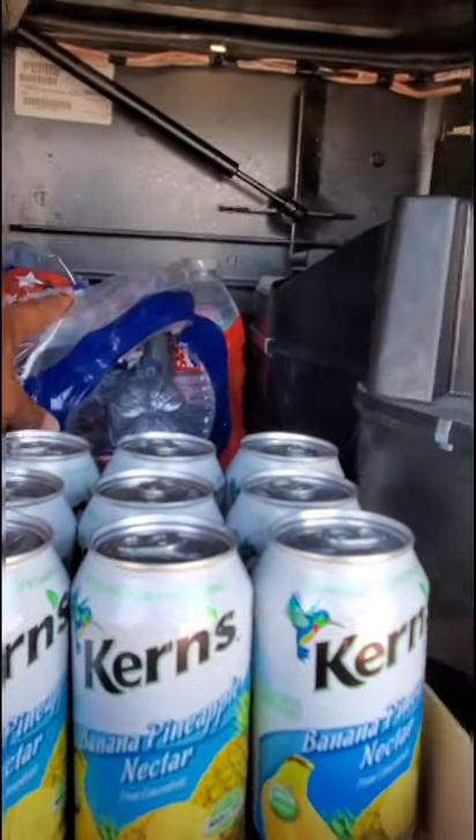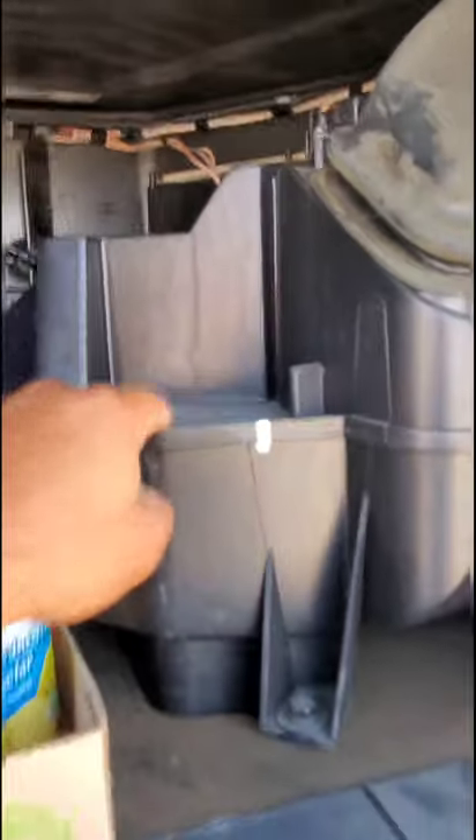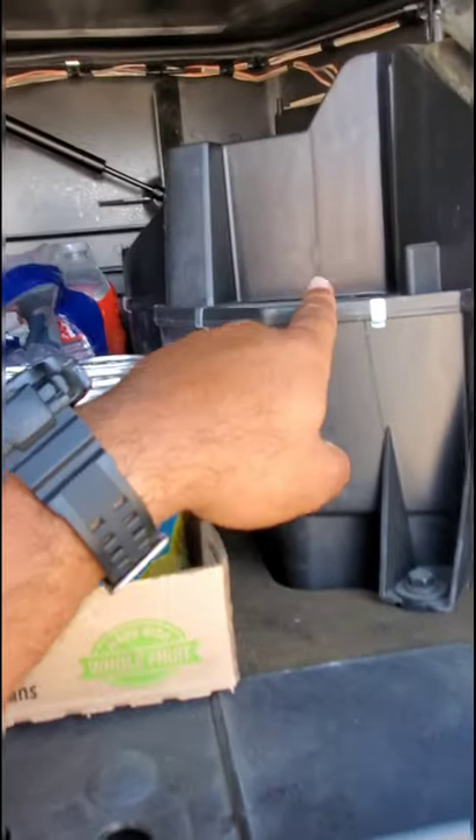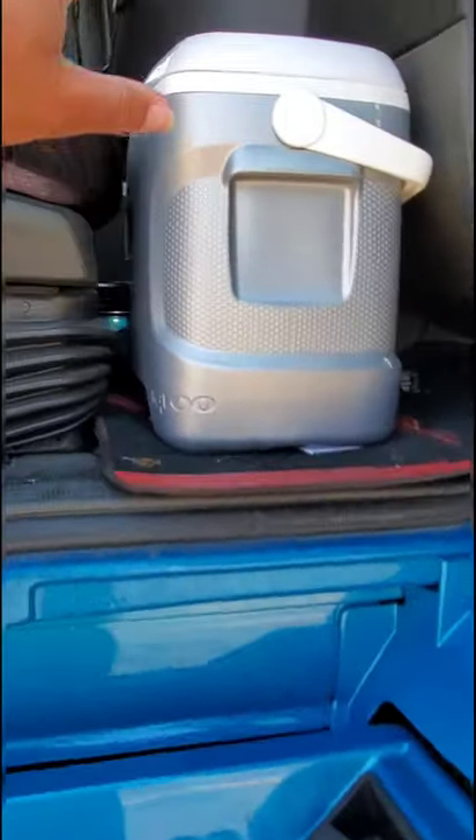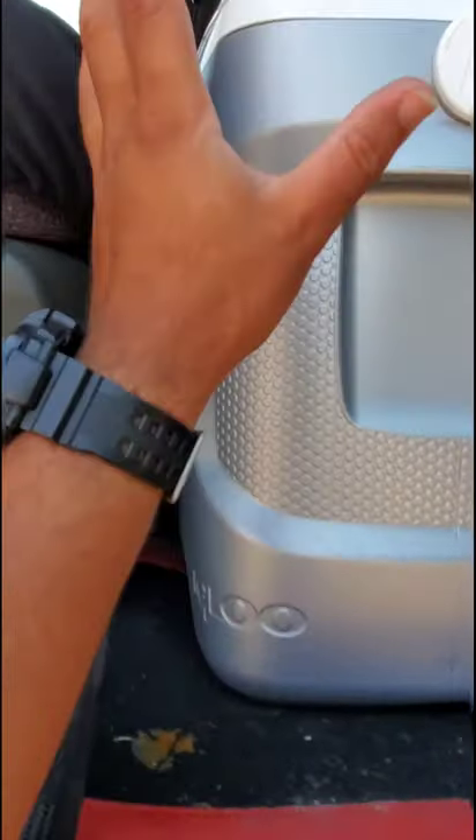This is the HVAC system for the truck to supply air conditioning and whatnot. The other side is extremely junky so I'm not going to show that — but there are two of them. That is not just a cooler; it is actually a refrigerator. I'll show you that once I get inside the truck.